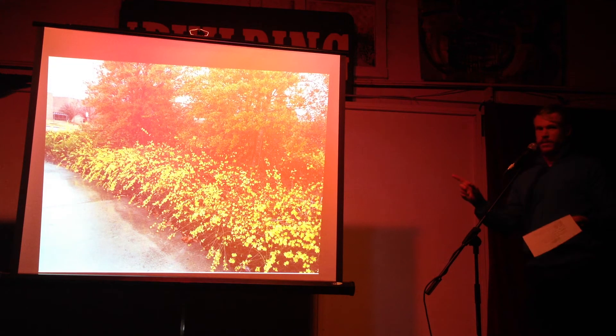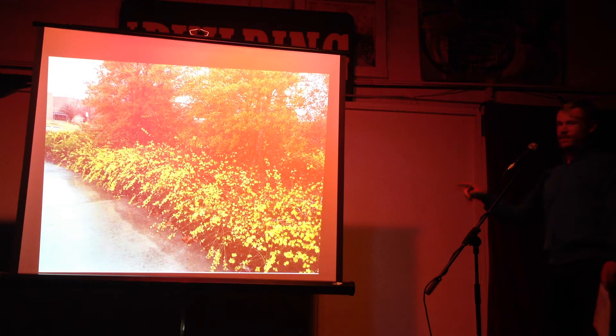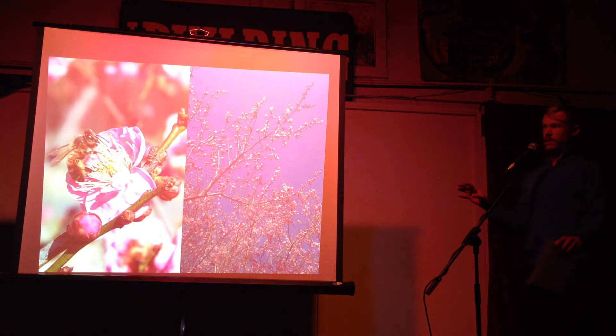This one is jasmine — and it is not forsythia. The difference between jasmine and forsythia is that jasmine has green stems while forsythia has more of a brown stem. Jasmine doesn't get as huge as forsythia, and jasmine's also a little more fragrant — forsythia's not really fragrant.